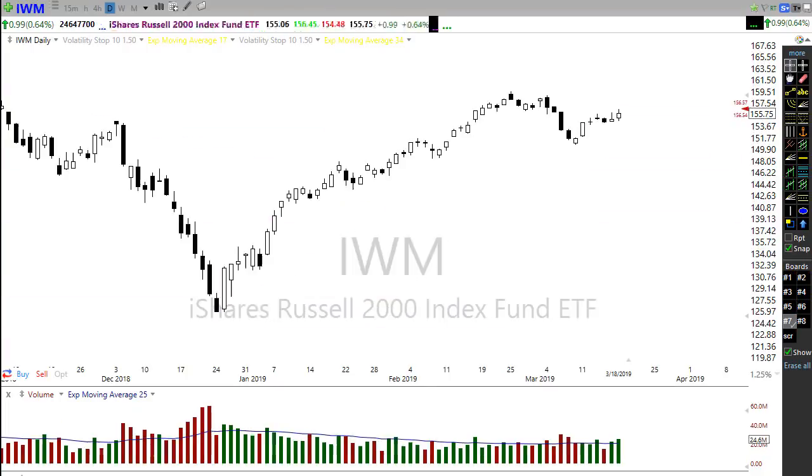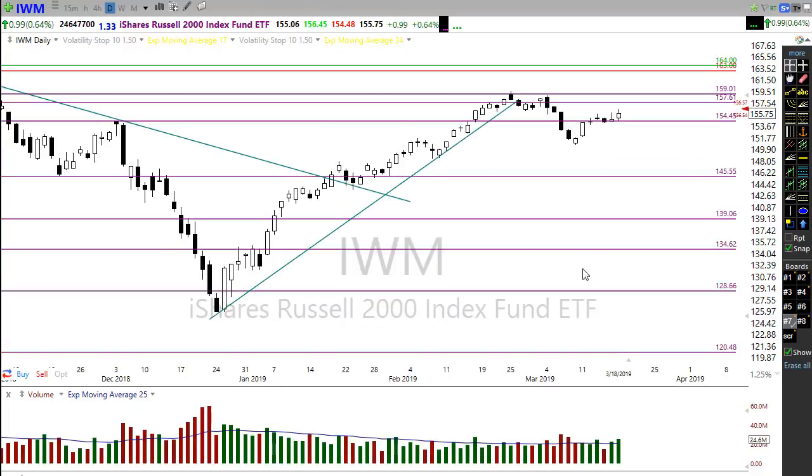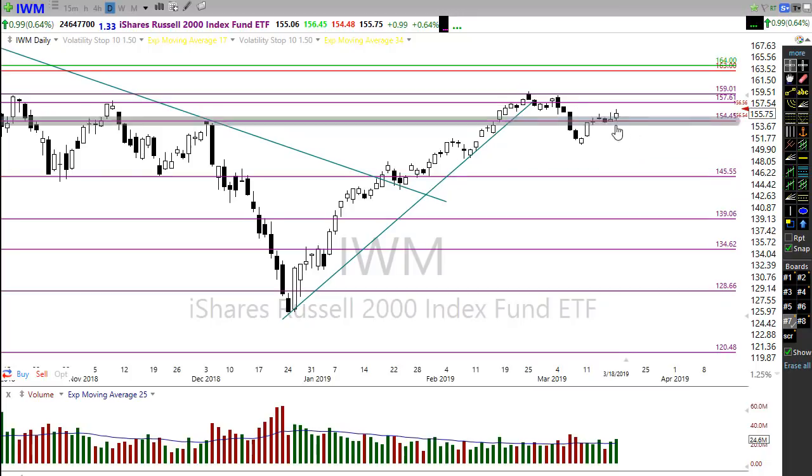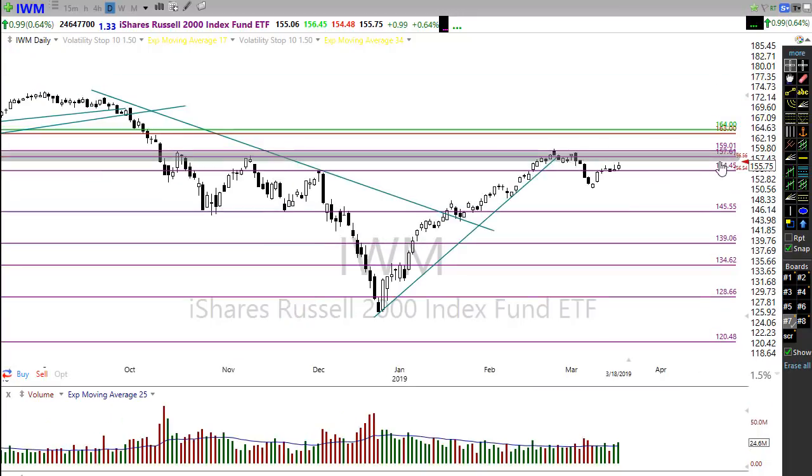Let's take a look at IWM. IWM is holding up pretty darn well. Yesterday it looked like at one point we were going to slip below — it hit kind of a shooting star pattern — but that end of day rally really helped improve things quite a bit. Now this morning we're gapping back up into this level of resistance, so we'll want to watch that closely today.